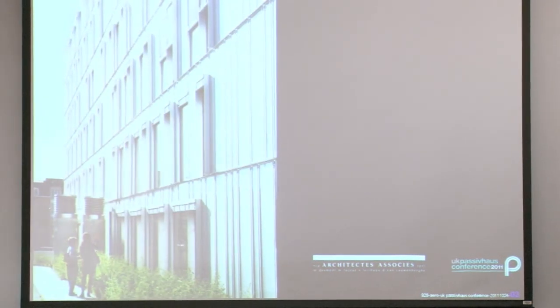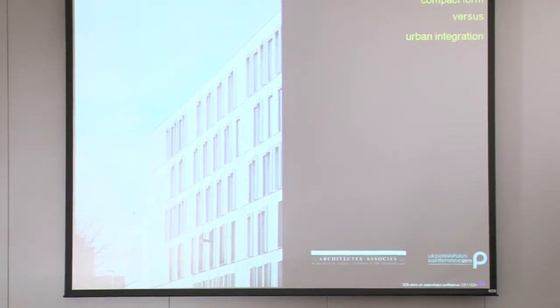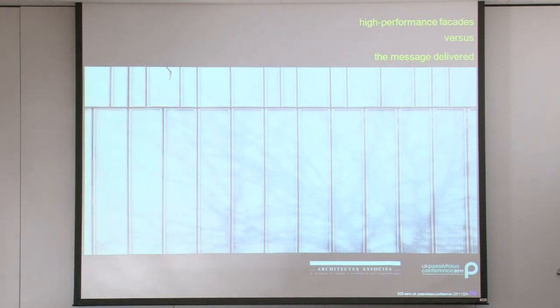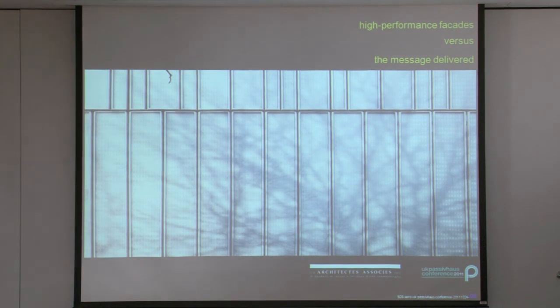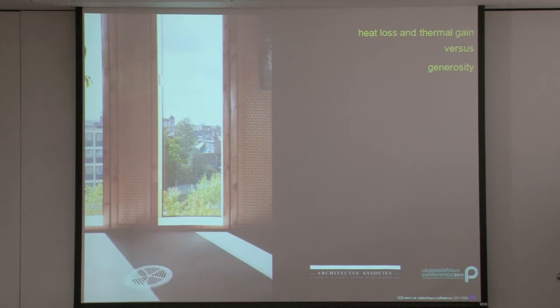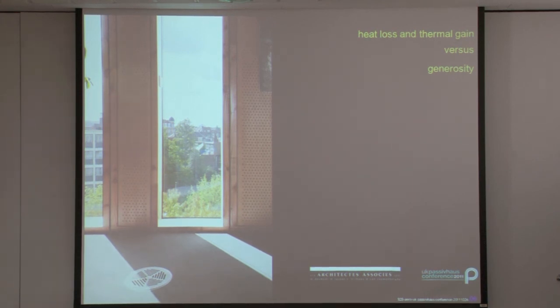That means that when we drew Aeropolis, we did think compact form, but we especially thought about urban integration. We did think high-performance facades, but we especially thought of what message that fancy passive skin was going to radiate — how light and colour would play on it, how the trees would reflect on it. We did think heat loss and thermal gain, but we especially thought of what we could offer to those living in and around our building. Architecture is not about thermal bridges — it's about generosity.